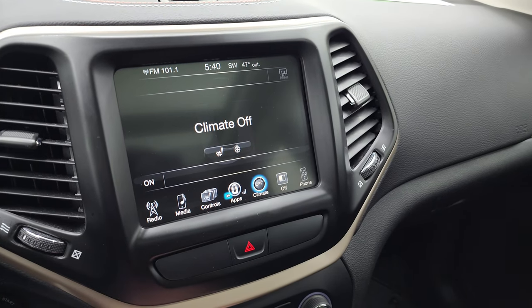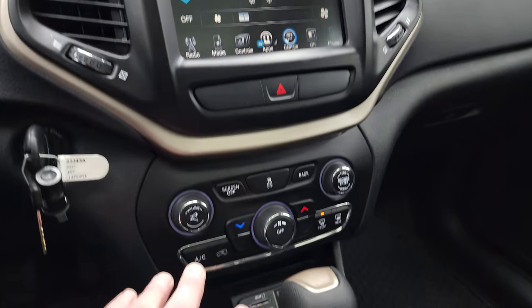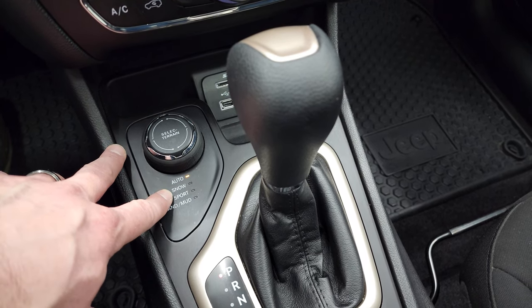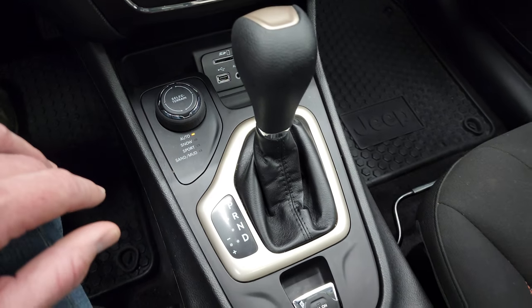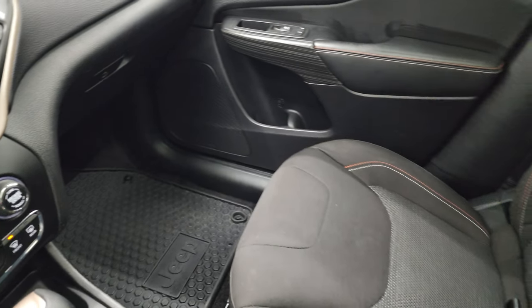The backup camera shows up right on that 8.4 screen and is working nicely. You have various apps and can do your climate controls on the screen as well. Down below, you have the Active Drive One system with auto, snow, sport, sand, and mud on your select terrain dial. You also get a USB, aux, and SD card slot, and that is your nine-speed automatic transmission.